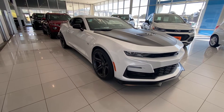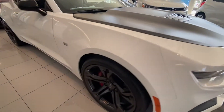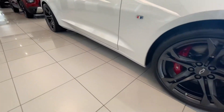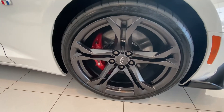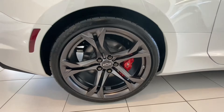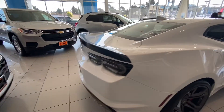With the 1LE package you do get an appearance package — the front lip, black wrap hood. When it comes to the wheels, you actually get bigger brakes and bigger tires. You get six pistons in the front and four pistons in the back. The wheel is a 285/30 by 20 inch in the front, and 305 in the rear. From the standard Camaro it's a 285 in the rear and 245 in the front, so you're running bigger tires meaning more grip. You also get this nice little lip in the back.